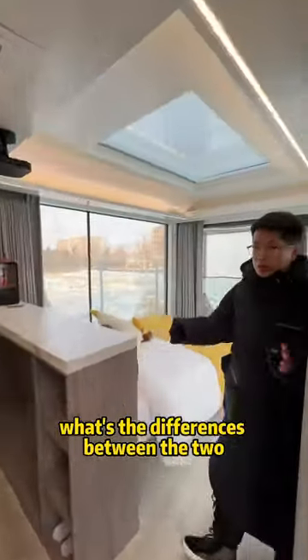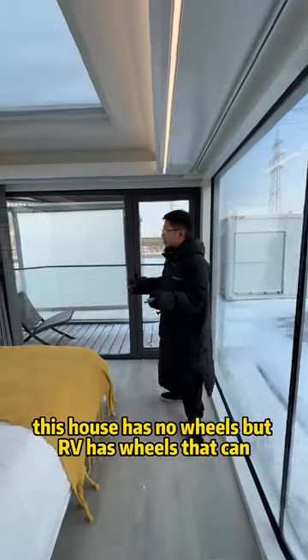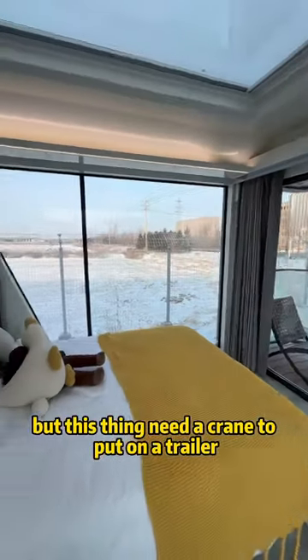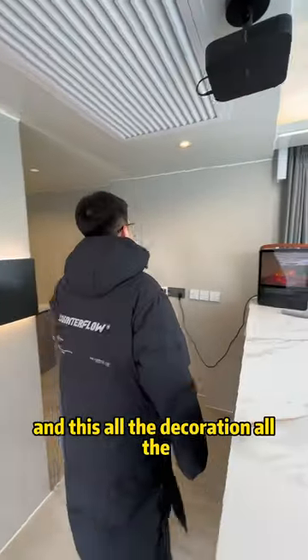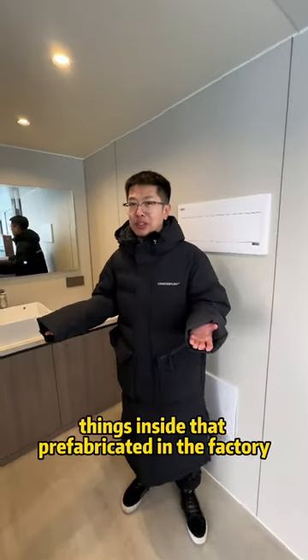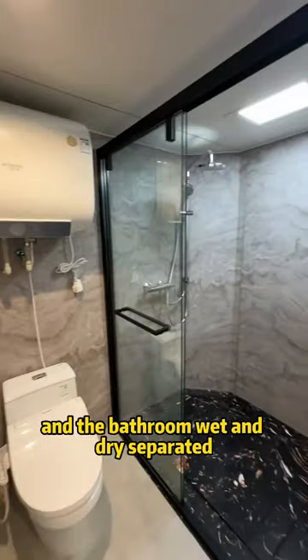What's the difference between the two? This house has no wheels, but an RV has wheels that can go anywhere you want. This thing needs a crane to put on a trailer to ship to the place that you want. All the decorations, all the appliances are factory installed, and all the things inside are prefabricated in the factory. And the bathroom — wet and dry separated.